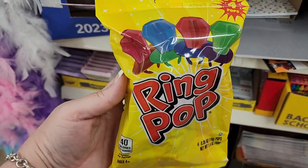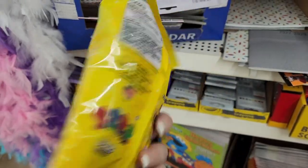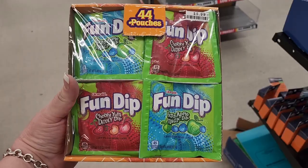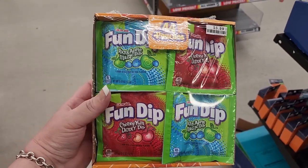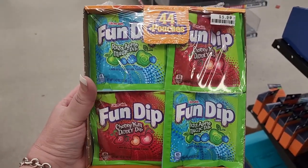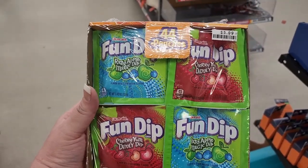And these are your basic Ring Pops. Now let's check out some of the candy in Big Lots. This is $6.00 — you get 44 pouches and you have Raz Apple Magic Dip and Cherry Yum Diddly Dip.